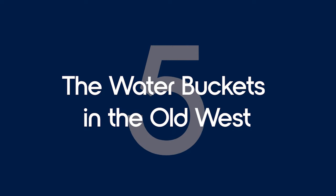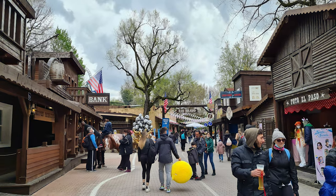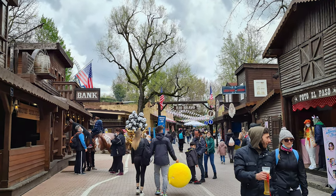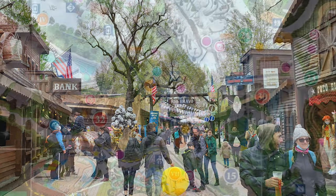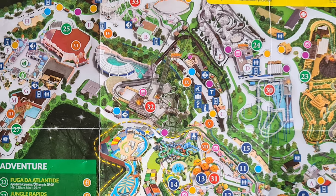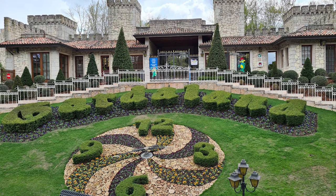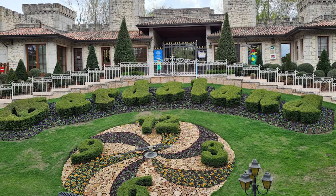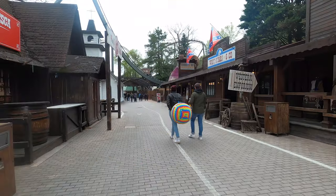Number 5: The Water Buckets in the Old West. Old West is an American western frontier town, home to some restaurants and shops. While it doesn't have any big attractions, it's one of the main paths from the entrance of Gardaland to the back area of the park, so you'll find yourself walking through at least once. It can be hard to come across water fountains in this park, and while all of the shops sell bottled water, we have a better solution.